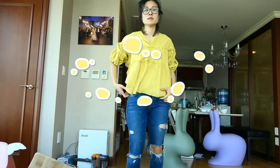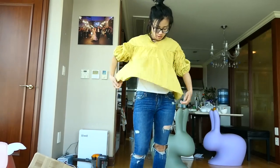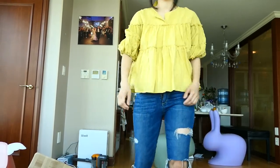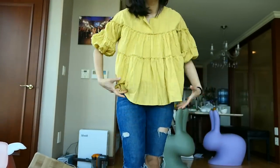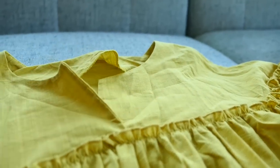Here's my last top. It's very flowy and loose-fitting in a mustard yellow color. This one is a little bit shorter than I would've liked and it's not as cool and airy as the other tops, but that's what I got.